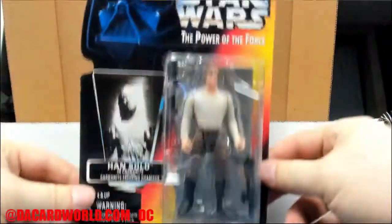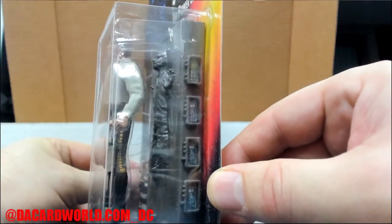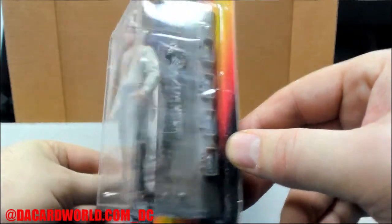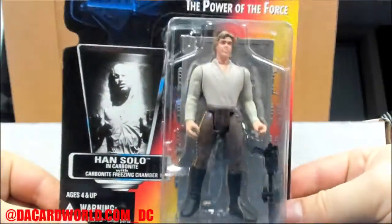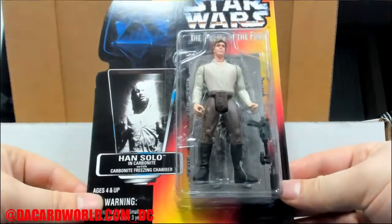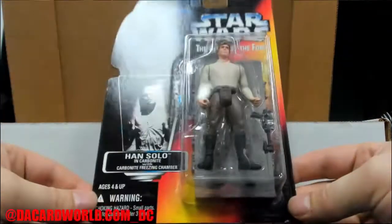Oh who's this - it's Han Solo with his carbonite double! How awesome is that - that's from '96, it's Han in carbonite. Totally cool, not gonna lie, that's totally cool. All right let me get to packing, just in time for some hockey.